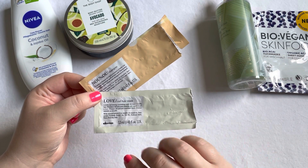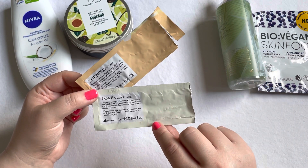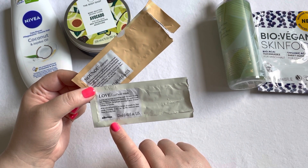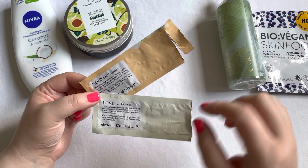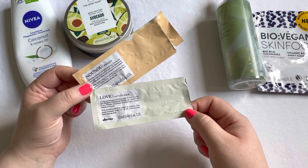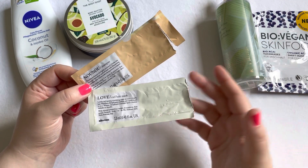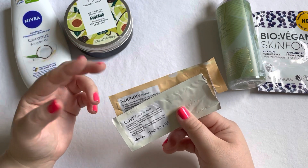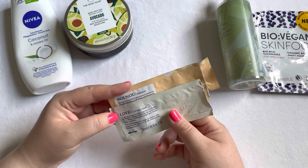I have quite a few shower items in sample or mini size. The first ones are the Davines Curl Hair Mask and the Nourishing Shampoo — I used them together, which was one use for me. I really enjoyed my hair afterwards, but since I only used them once I can't say too much, so I wouldn't repurchase based on one use alone, though I did enjoy them.